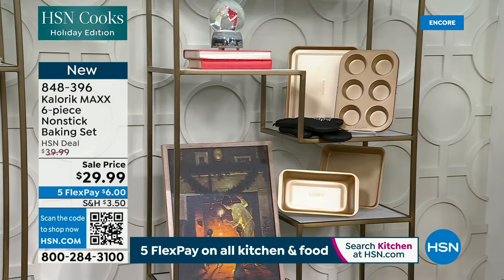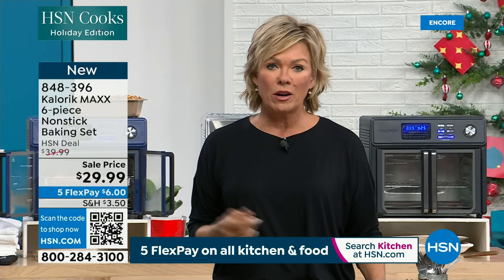The bakeware set is at 848-396 — $10 off on Five Flex. The oven itself stands up to 14 inches high, 12.5 inches in length, about 16 inches in width. Get your color while we've got them. We've got the triple burner coming up next.